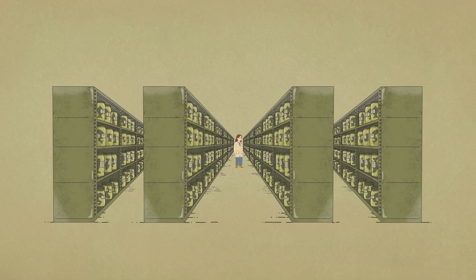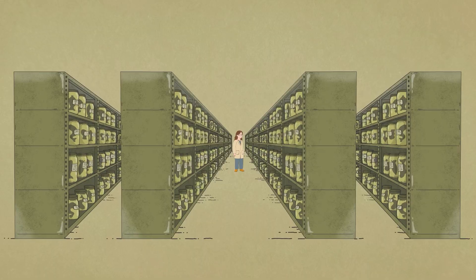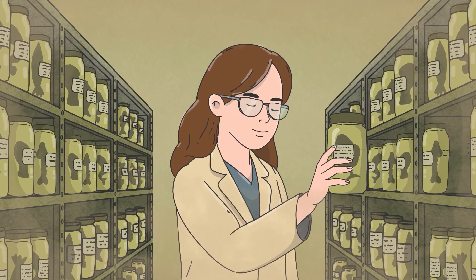Imagine a library where the pages aren't paper, but scales, fins, and skeletons. This isn't science fiction. It's what biological collections really are.